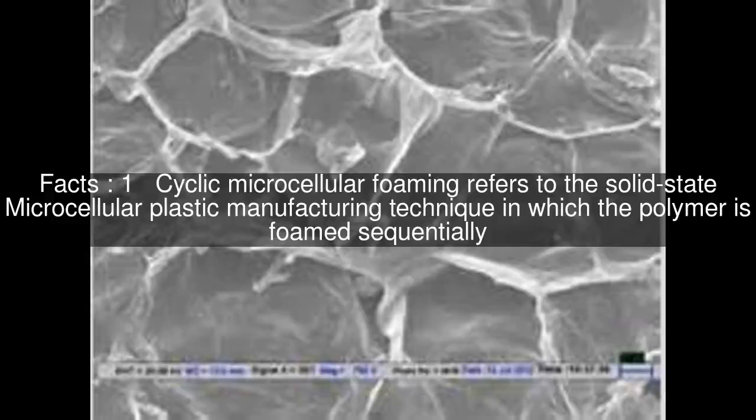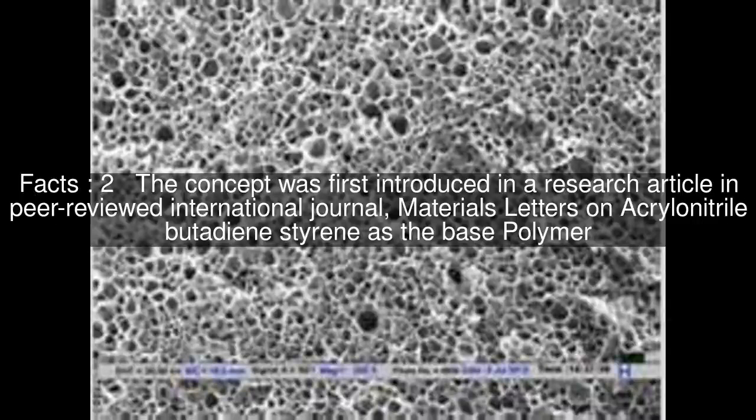Cyclic microcellular foaming refers to the solid-state microcellular plastic manufacturing technique in which the polymer is foamed sequentially. The concept was first introduced in a research article in a peer-reviewed international journal, Materials Letters, on Acrylonitrile Butadiene Styrene as the base polymer.